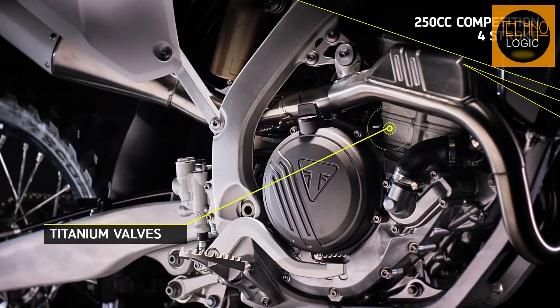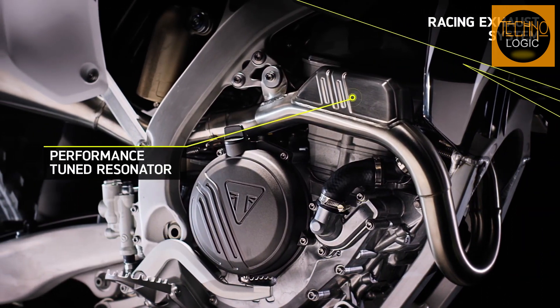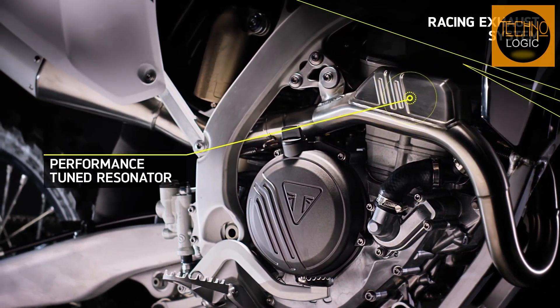The engine also features titanium valves, an Exedy Belleville spring HD clutch, and a tuned and styled resonator for superb mid-range performance.